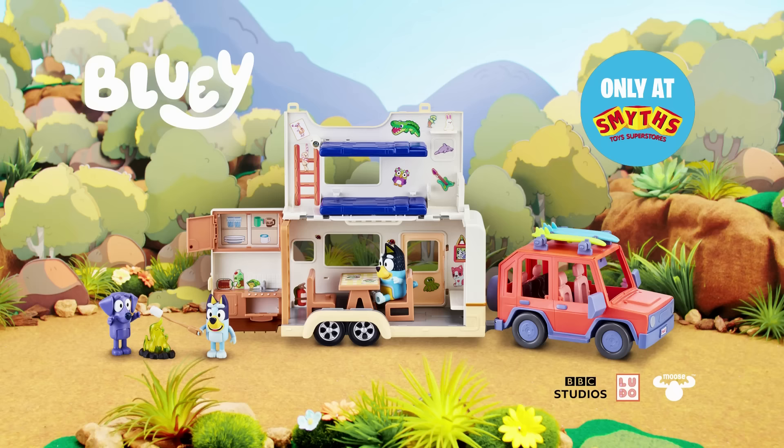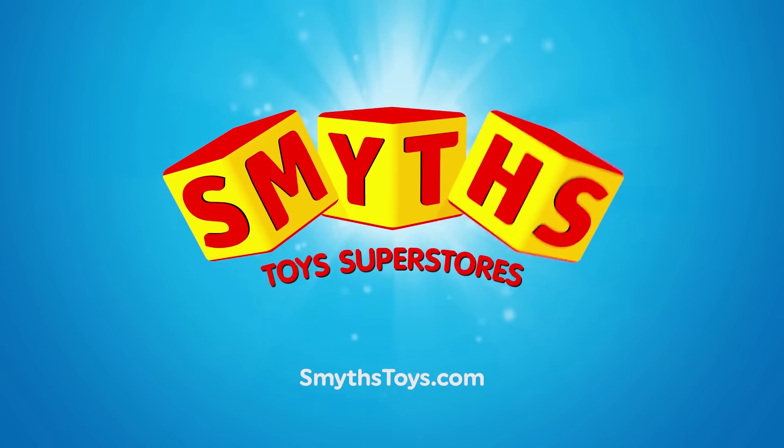Bluey's Caravan Adventures, each sold separately. Smyths Toys Super Stories. Hey, let's play!